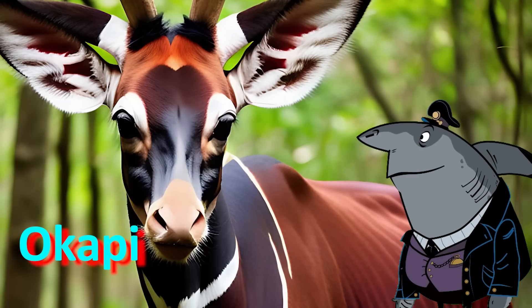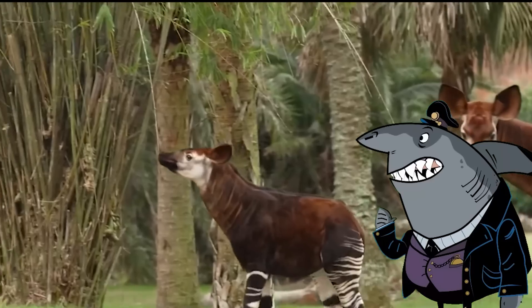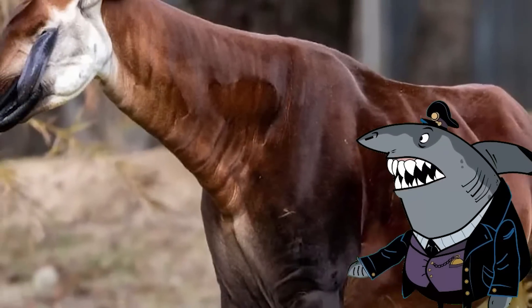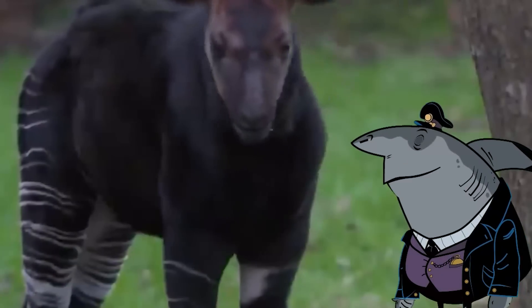Okapi. The okapi is a mammal that is native to the rainforests of the Congo Basin in Central Africa. It is related to the giraffe and has a long, prehensile tongue that it uses to grab leaves from trees. The okapi is an elusive animal that is rarely seen in the wild.